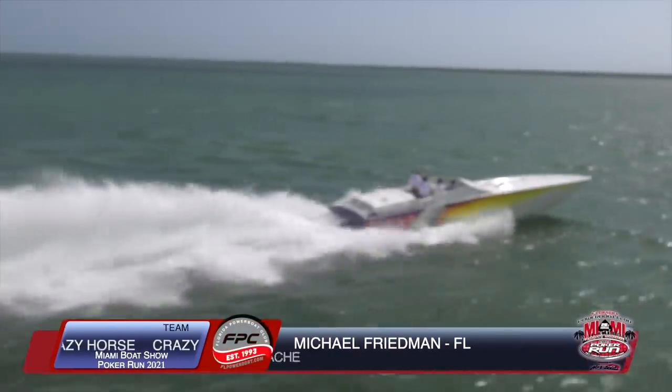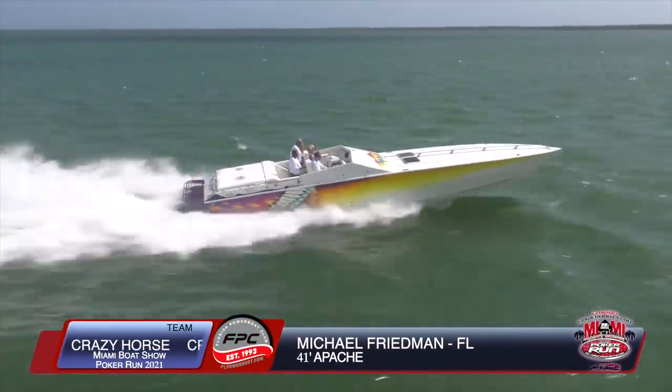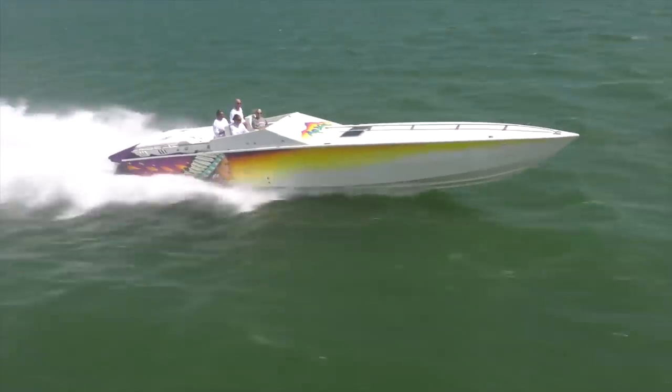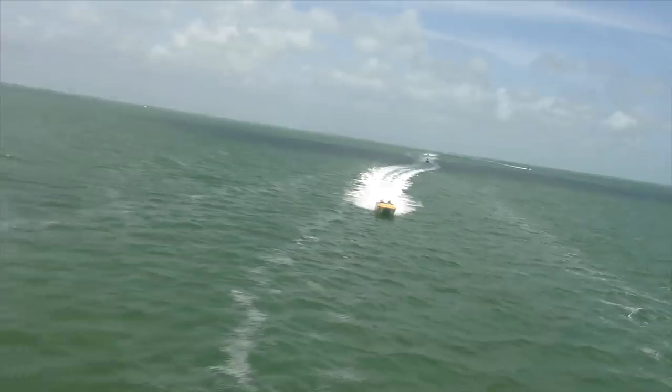The teams just keep on coming — glad the helicopter kept going back out to greet boats as they came in. Catching up with Team Crazy Horse, Michael Friedman from the Chicago area, who also has a home in Fort Lauderdale. Long-time member of Florida Powerboat Club and a big Apache lover.